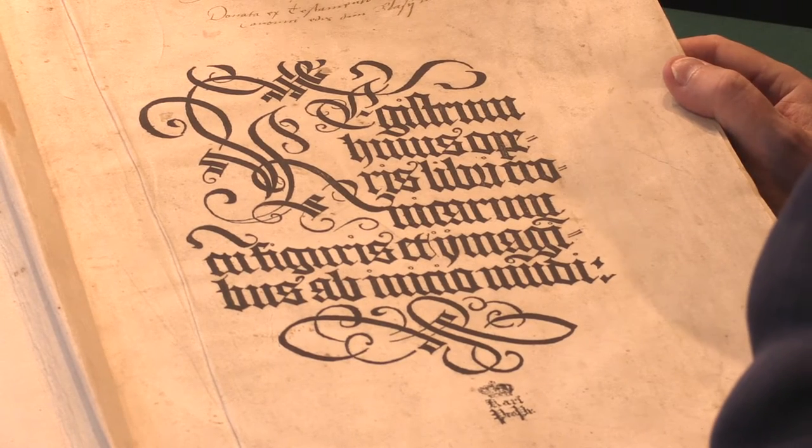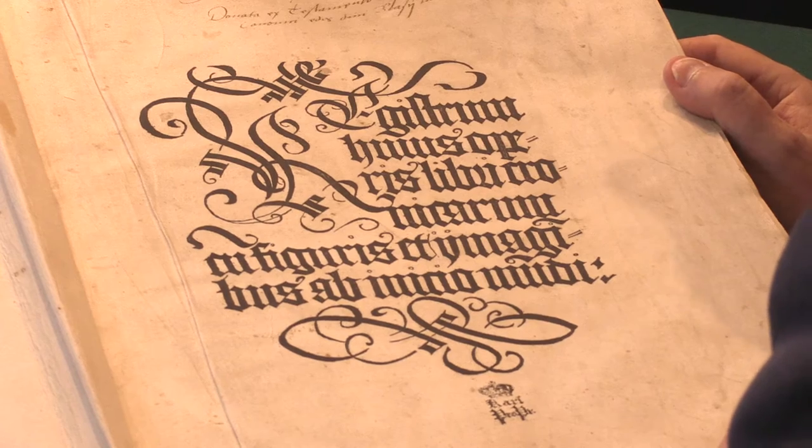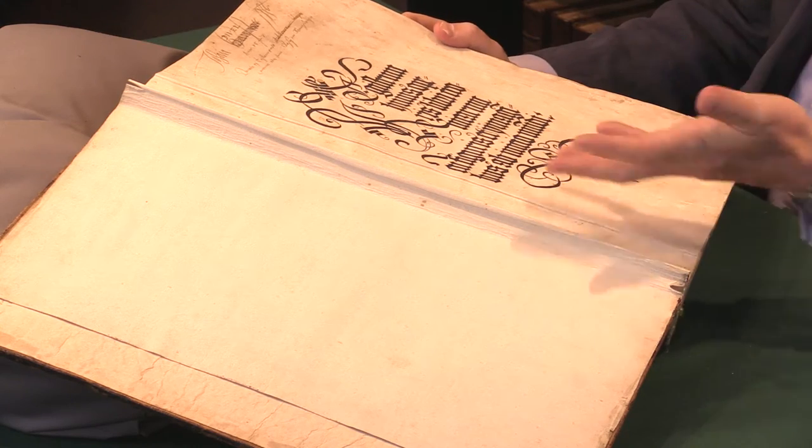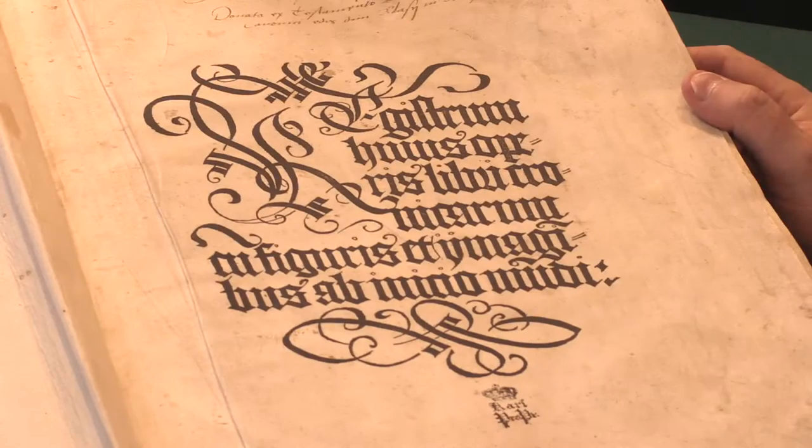The first edition of the Nuremberg Chronicle by Hartmann Schädel. I'm Adam Douglas from Peter Harrington and I'd like to show you this copy of one of the most famous books of the 15th century, the Incunable Period, and it opens with this magnificent xylographic title.